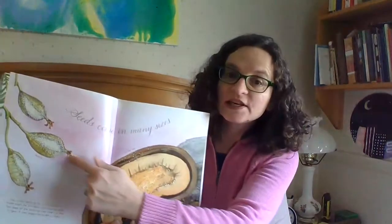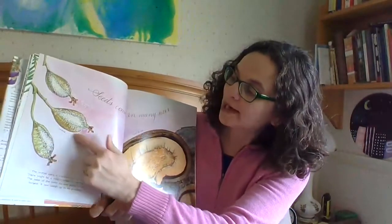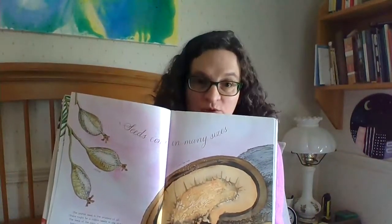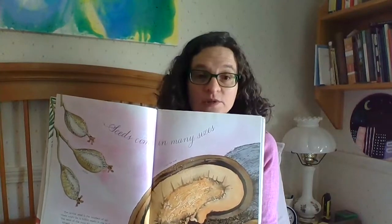Seeds come in many sizes. The orchid seed is the smallest of all — there might be a million seeds in one pod. All of this here is the orchid seeds; look at so many seeds in that one pod. The seed of the coco de mer palm is the largest — it can weigh up to 60 pounds! Some of you probably don't weigh 60 pounds. That's a really heavy seed.